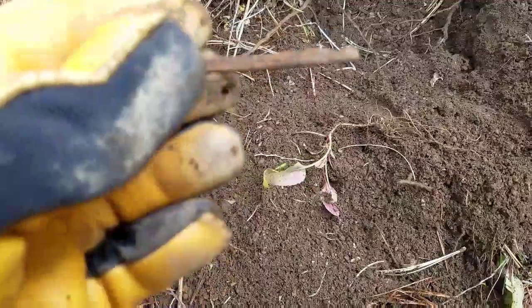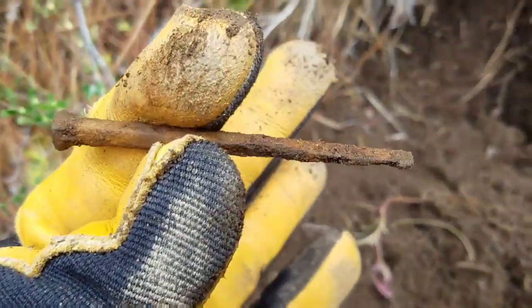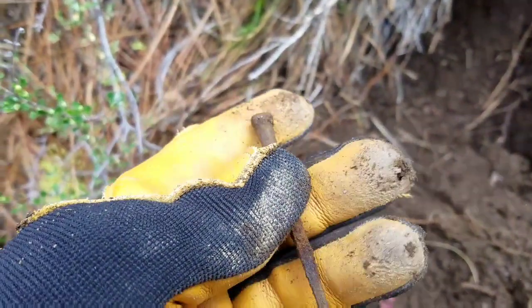Alright everybody, welcome back. I just got my first square nail on the trip. Probably many more to come. Nice and straight one this time. See you at the next good target.